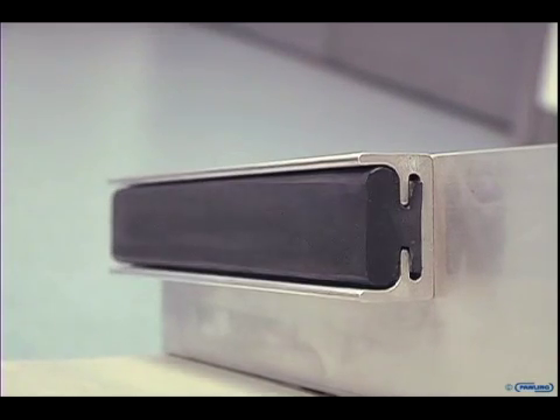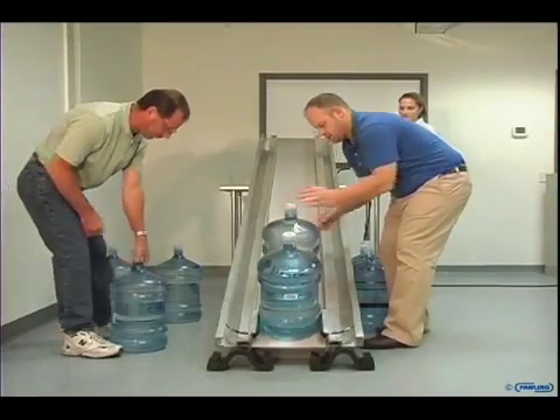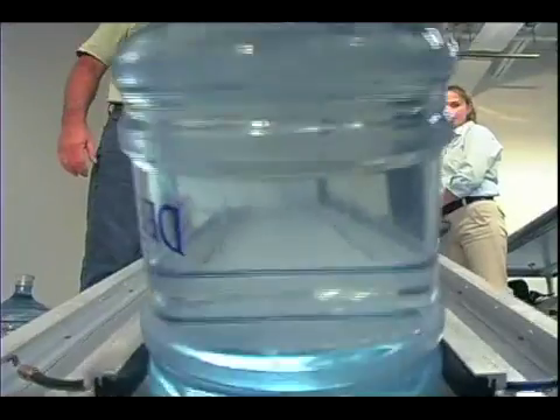Today we plan to demonstrate some of the features and benefits of our Numicell inflatable bladder technology. Our demonstration involves the use of two fabric reinforced Numicells which will be used to clamp a full 5 gallon jug of water. We will then place several more jugs behind the first to show the holding force of these little bladders.